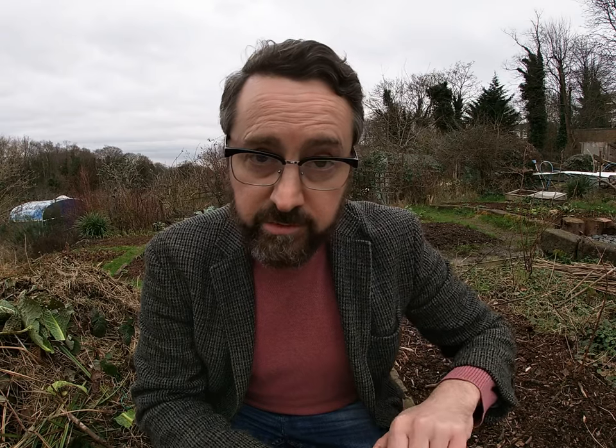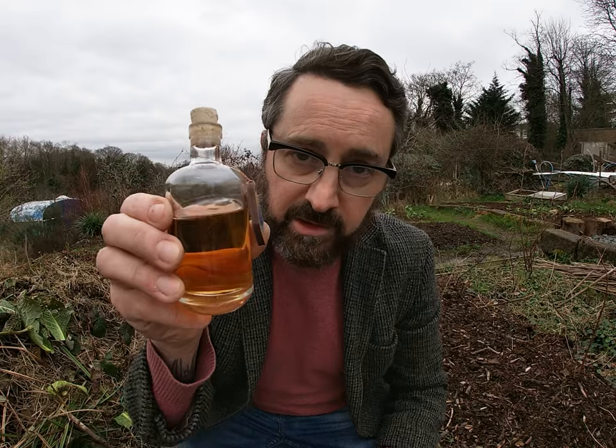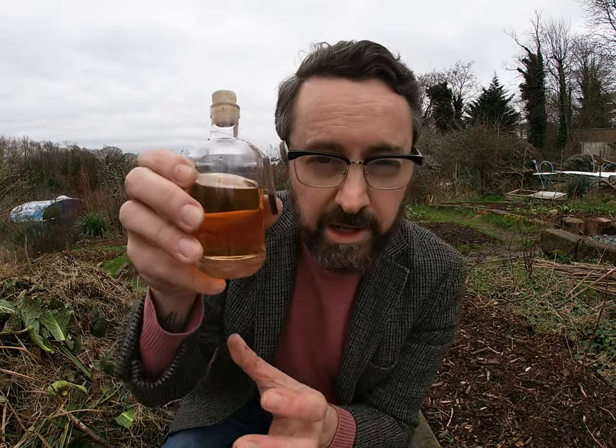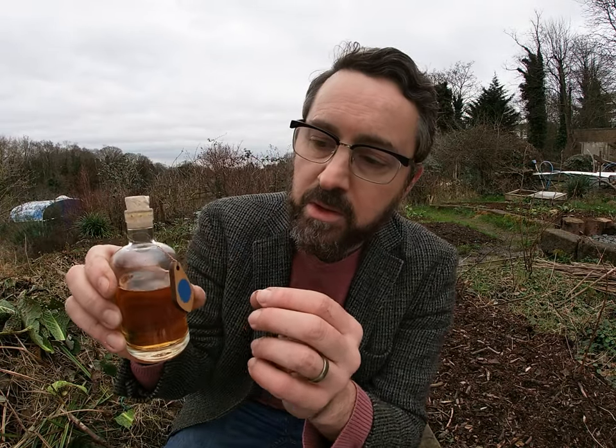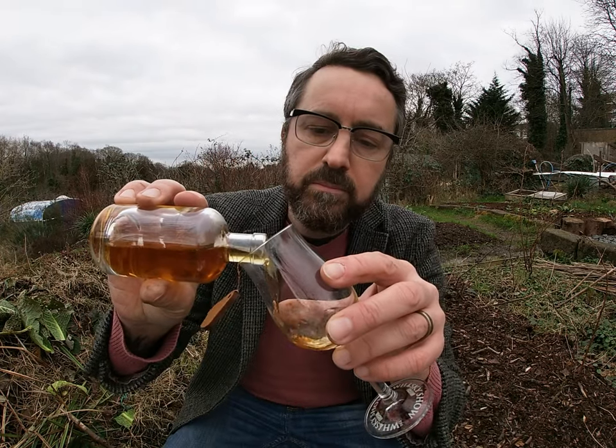Let's try some. The bottle itself doesn't look like this — it comes in a quite tall, elegant bottle with a white label with a blue spot on it. Very nice, very graphic design. Of course, we have to be careful because this is cask strength at 58.7%.